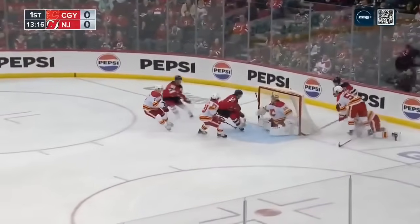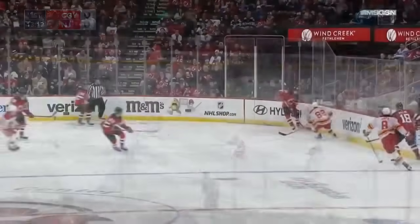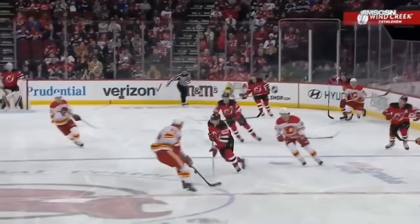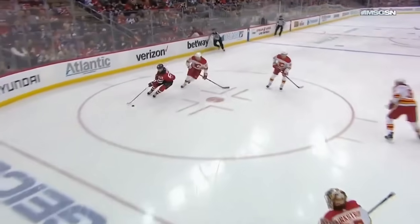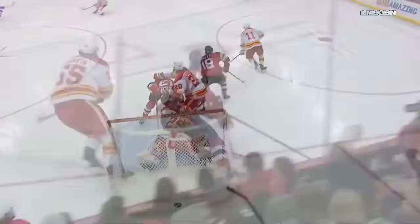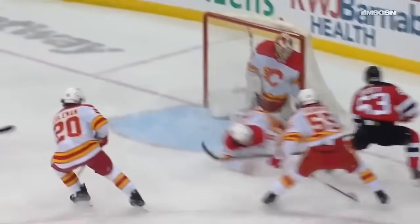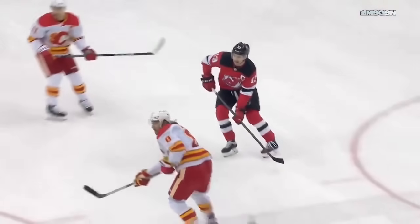Here's Jesper Bratt with a hard drive to go. Feeds in front of Markstrom! Makes a big save on Heischer! That line has the makings of a really good, hard-working group as we watch Jesper Bratt use his speed. You see that little stutter step and opening up the skates by Bratt to make this play. What a save. He sure didn't quite get it up — he's in tight, can't get it over the right pad. But that is a remarkable save by Markstrom.